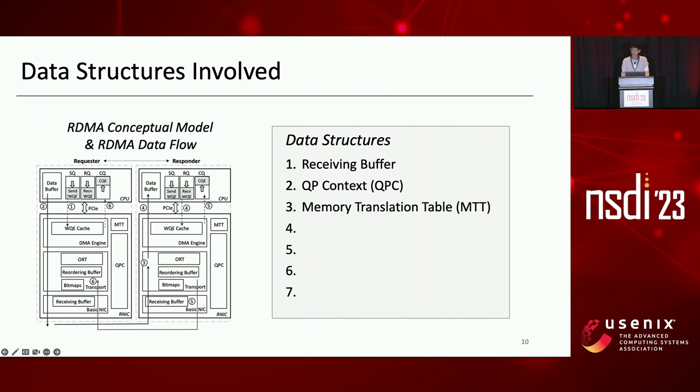Memory Translation Table (MTT) stores the mapping between virtual addresses and physical addresses, as RDMA uses virtual addresses in packets while PCIe uses physical addresses. And the WQE cache is used to cache WQEs fetched from a QP's ring buffer in host memory. Bitmaps are used to track which packets have been received or lost.